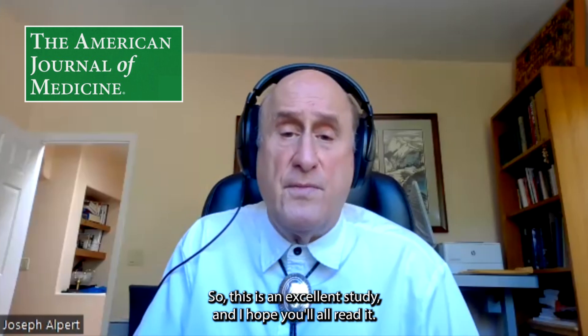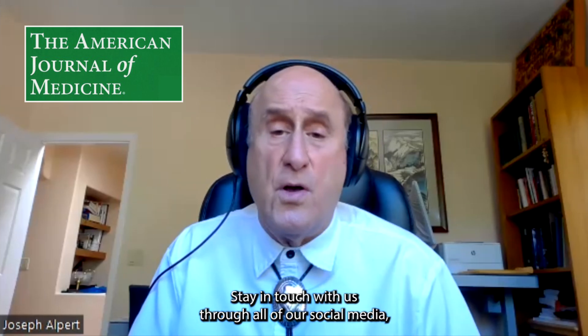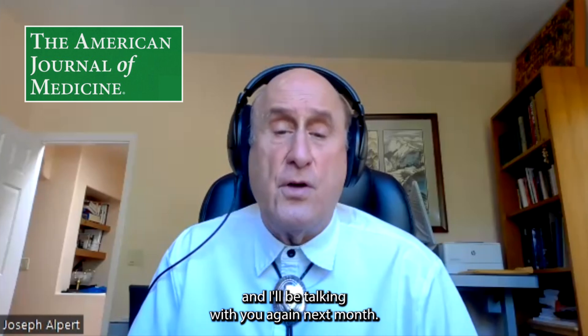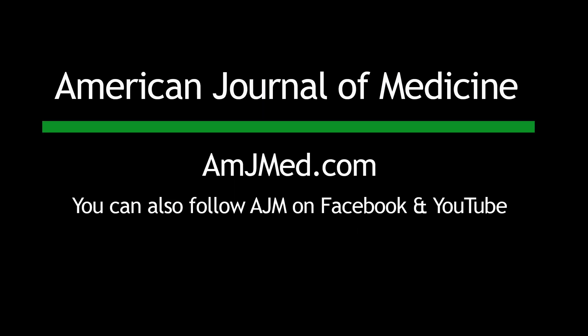This is an excellent study, and I hope you'll all read it. Stay in touch with us through all of our social media, and I'll be talking with you again next month. Thank you.